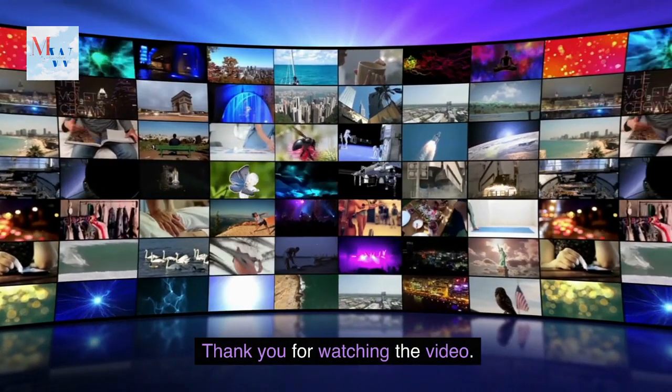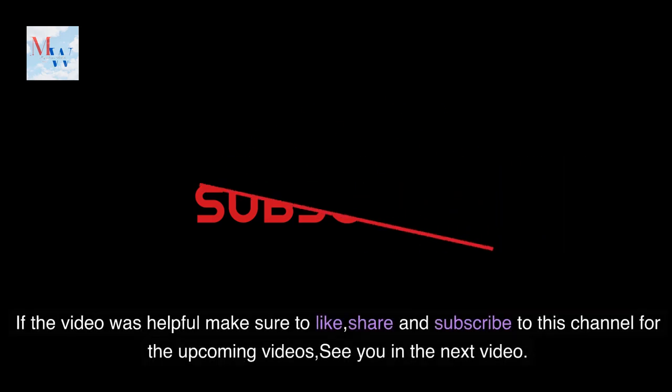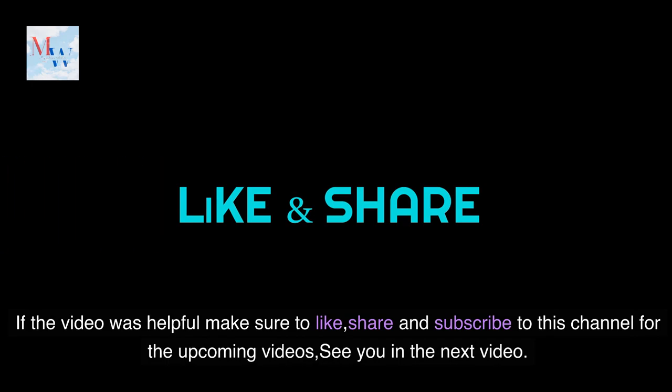Thank you for watching the video. If the video was helpful, make sure to like, share, and subscribe to this channel for upcoming videos. See you in the next video.